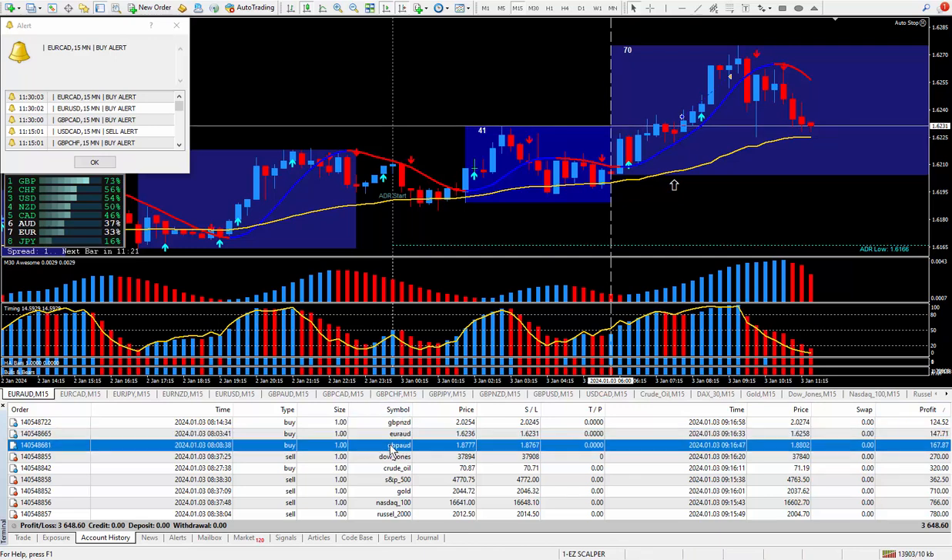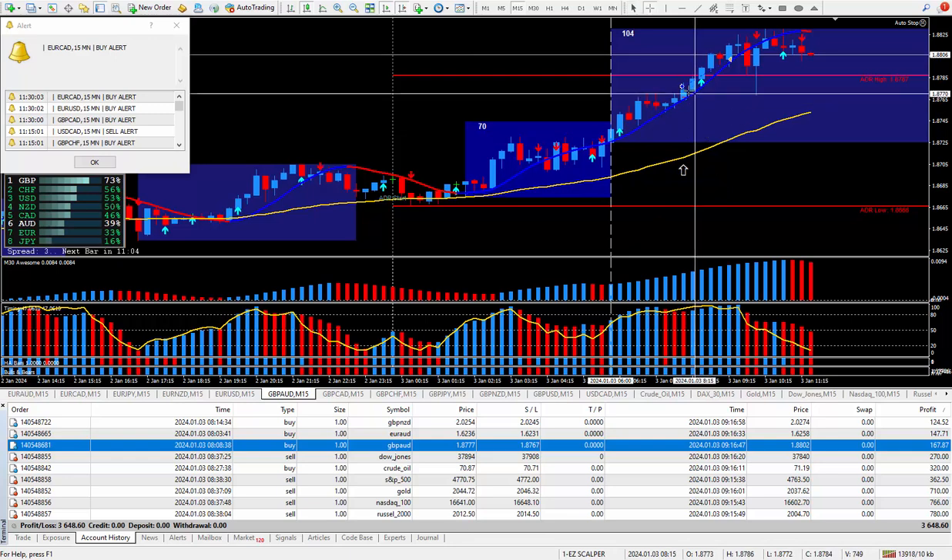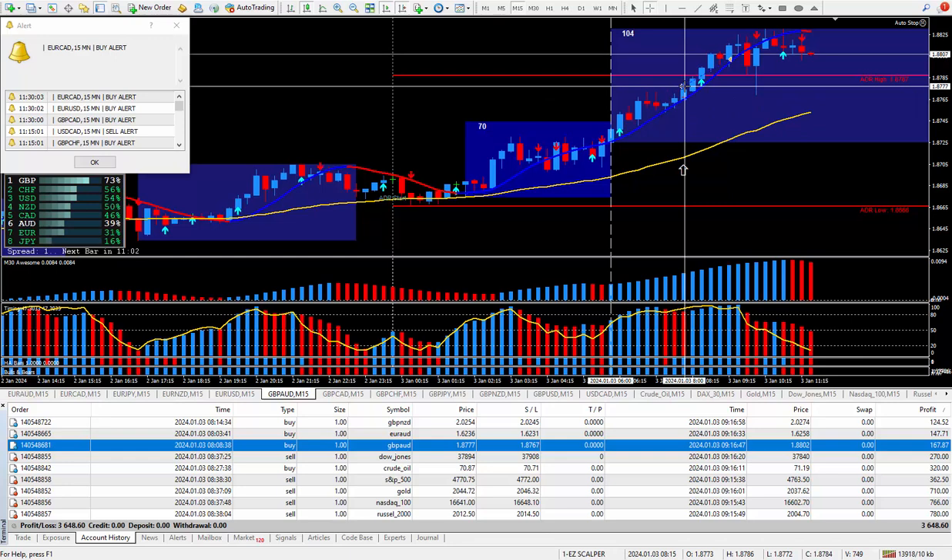Moving on to the next trade — Pound Aussie. Another one I wanted to be buying, and it did qualify for a great way to trade. Followed all my rules that I teach within the trading system. Ended up buying it here and closing out the trade here, locking in about 24 pips. That paid out $167.